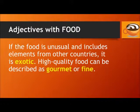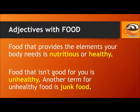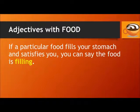If the food is unusual and includes elements from other countries, it is exotic. High-quality food can be described as gourmet or fine food. Food that provides the elements your body needs is nutritious or healthy. Food that isn't good for you is unhealthy — another term for unhealthy food is junk food. If a particular food fills your stomach and satisfies you, you can say the food is filling.